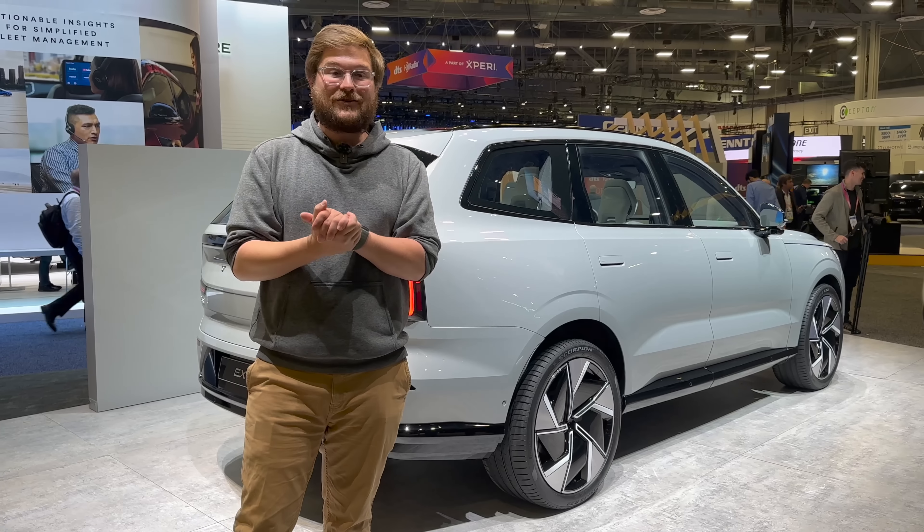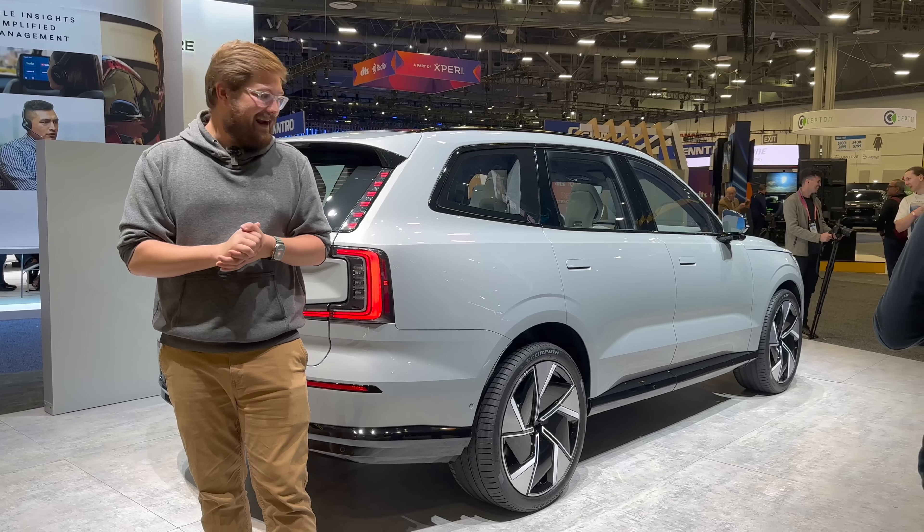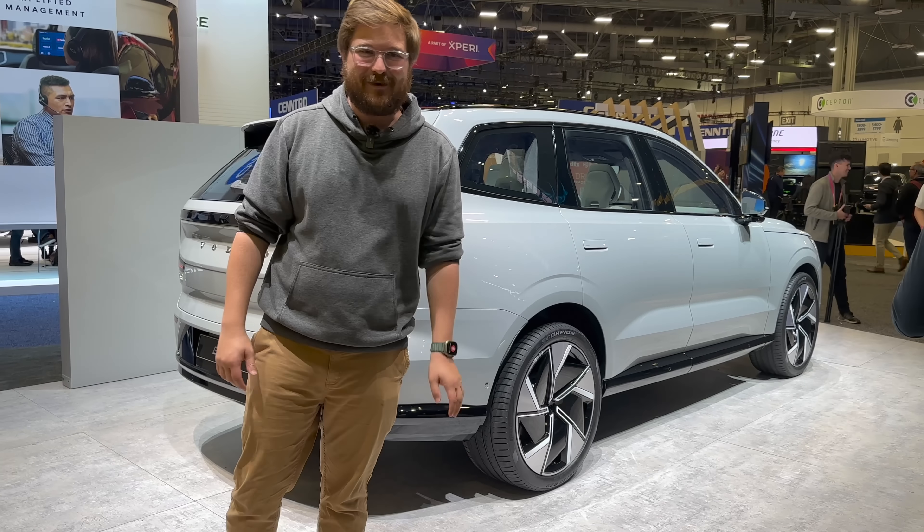Thanks so much for watching another Out of Spec Reviews video. We'll have more coming from here at CES. I really don't want to leave it — I just want to bring it with me. Thanks again, see you on another one soon!